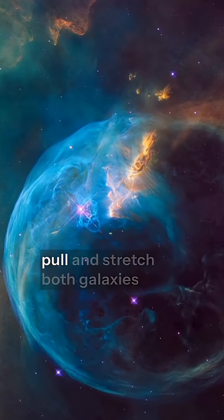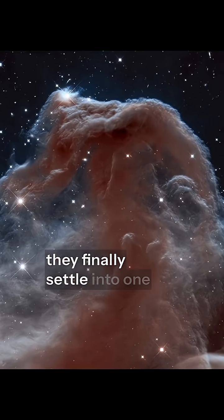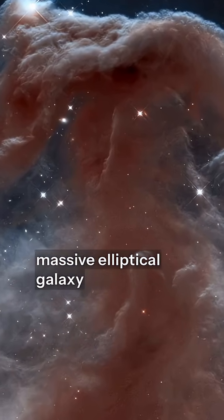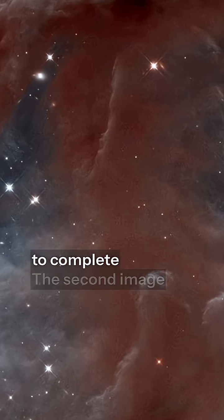Instead, gravity will pull and stretch both galaxies into beautiful new shapes before they finally settle into one massive elliptical galaxy. It's like watching a cosmic slow dance that takes billions of years to complete.